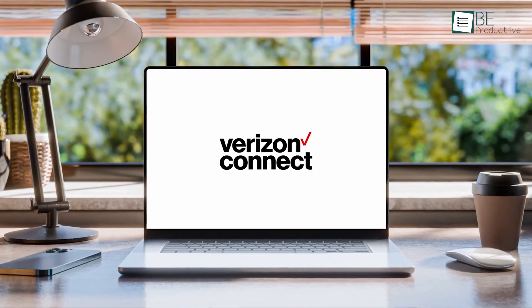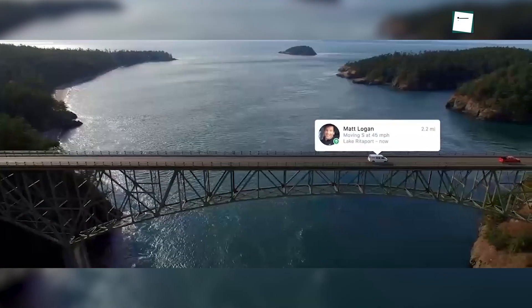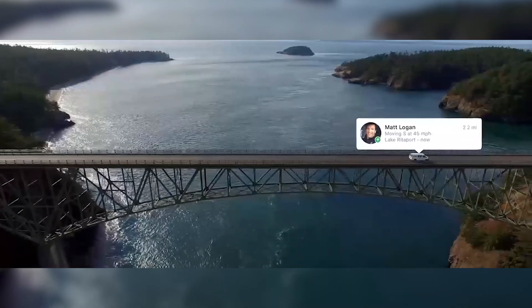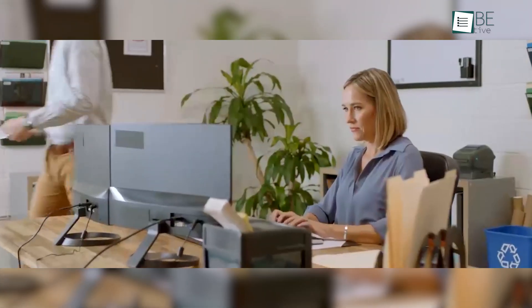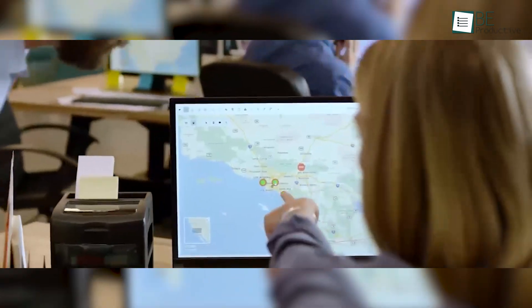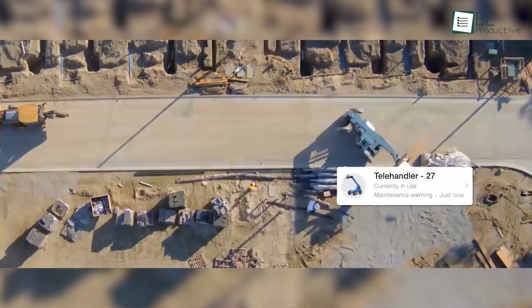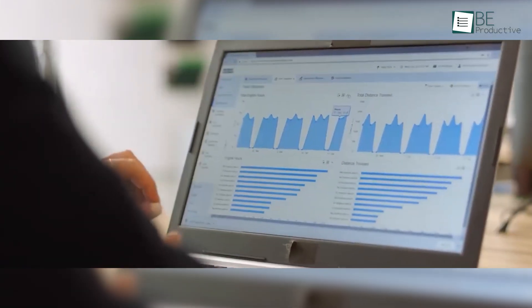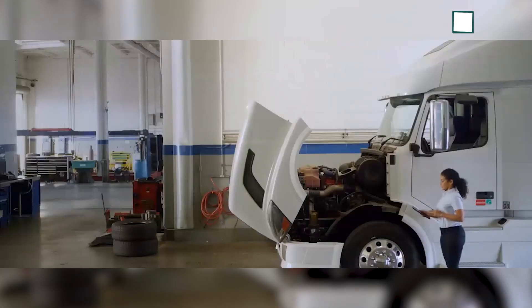Up next, we have Verizon Connect, another reliable vehicle tracking software for fleet management, offering a comprehensive suite of features to optimize fleet operations. It provides real-time GPS tracking, driver behavior monitoring, and automated compliance management, enhancing safety and efficiency. The system also includes maintenance alerts, fuel consumption tracking, and asset monitoring to reduce costs and improve productivity.